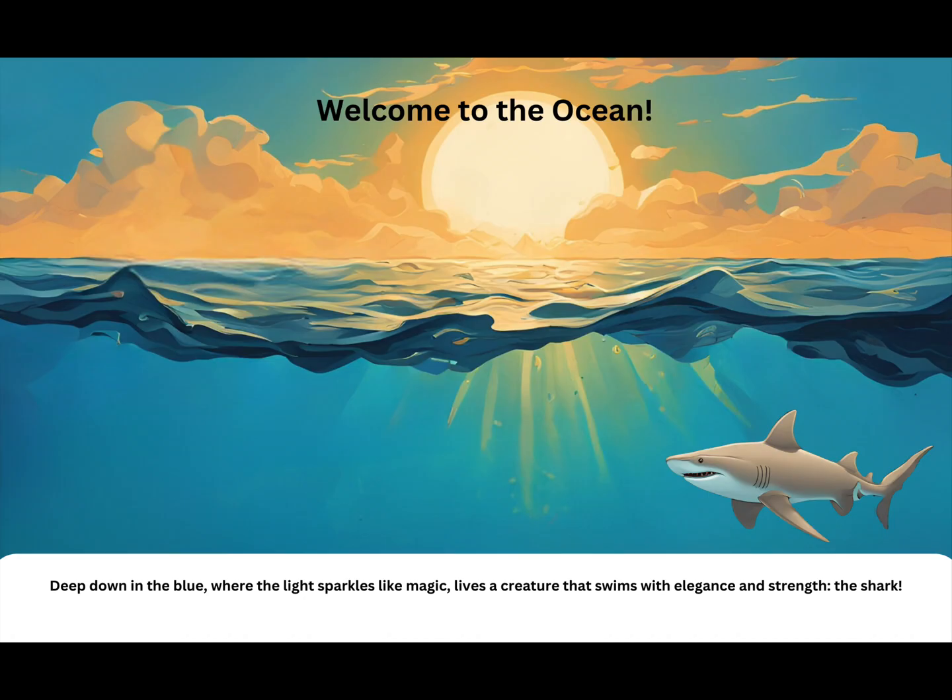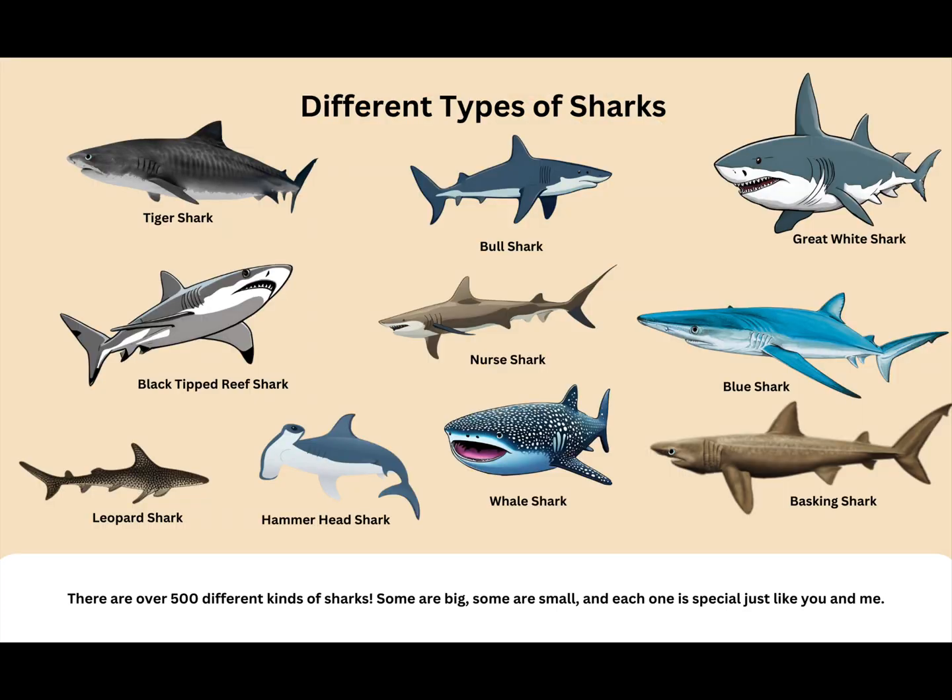Welcome to the ocean. Deep down in the blue, where the light sparkles like magic, lives a creature that swims with elegance and strength — the shark. There are over 500 different kinds of sharks. Some are big, some are small, and each one is special, just like you and me.